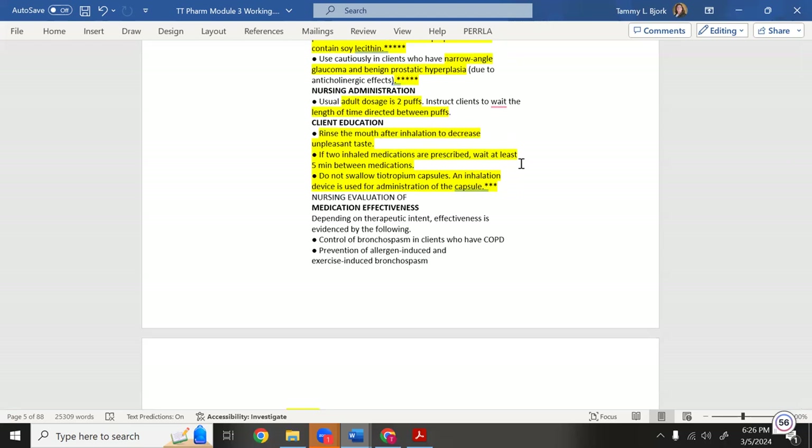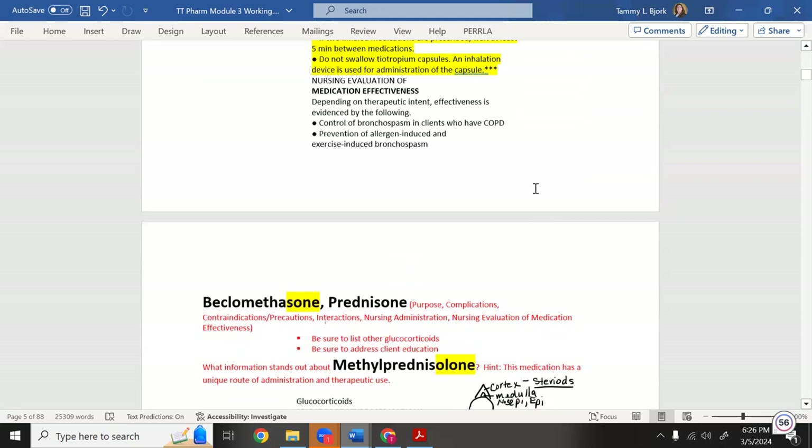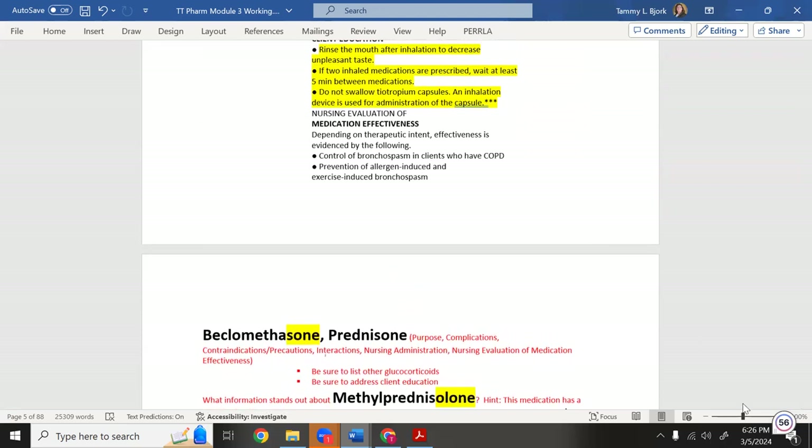If two inhaled medications are prescribed, wait at least five minutes between each one. For tiotropium capsules, remember: an inhalation device is used — do not swallow the capsule. Be aware of tiotropium and how it's administered, as they may test on this.